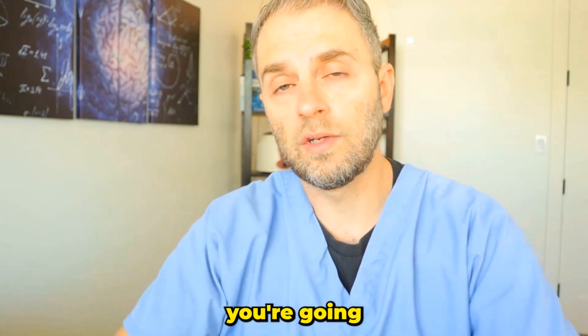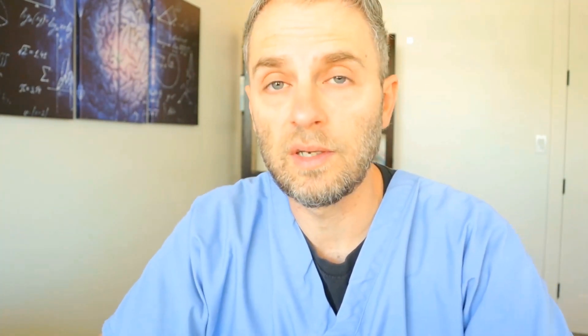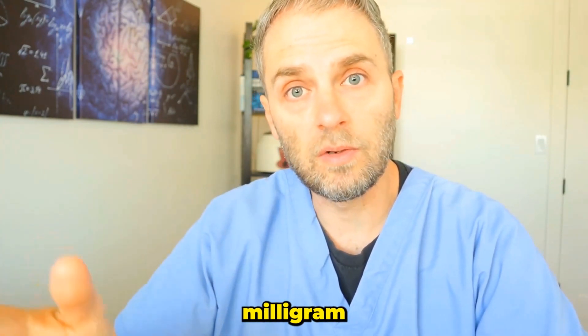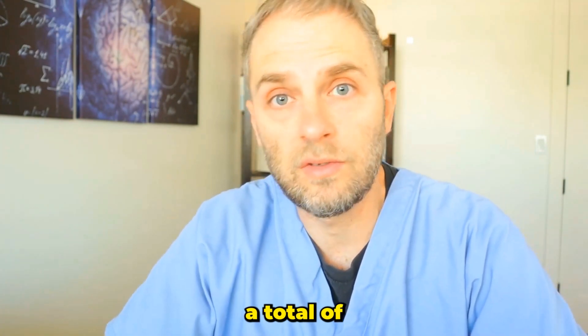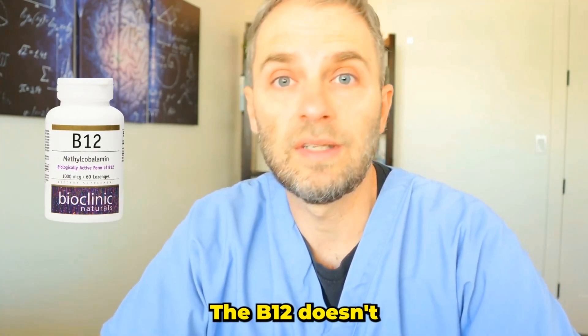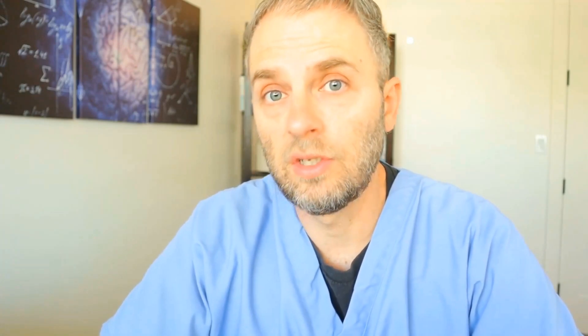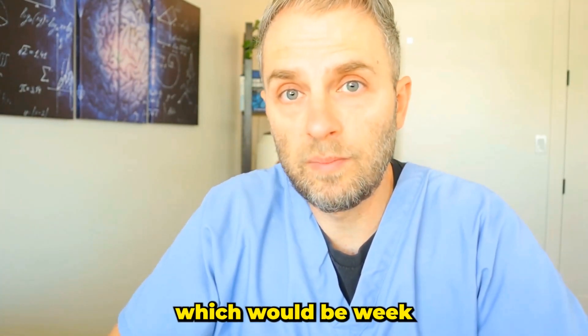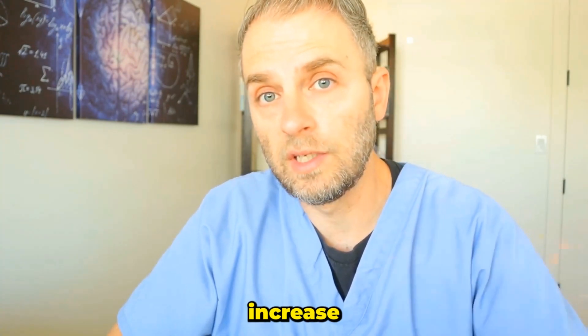Weeks two through four, increase the dose of methylfolate — add an additional milligram in week two, and another in week four, so you'd be on a total of three milligrams. The B12 doesn't need to increase with escalation. Then in weeks four through six, you increase further — maybe working your way up to five or even six milligrams.